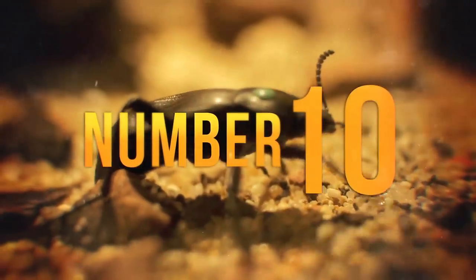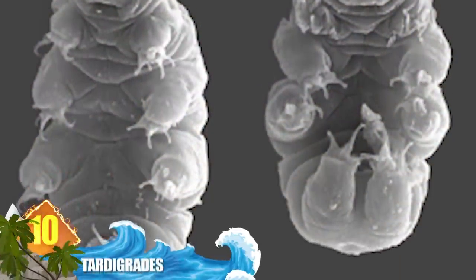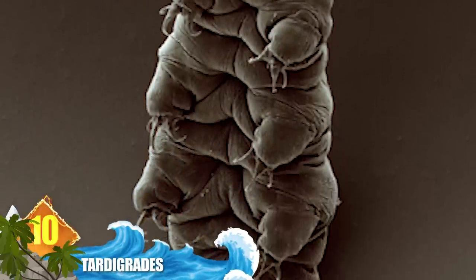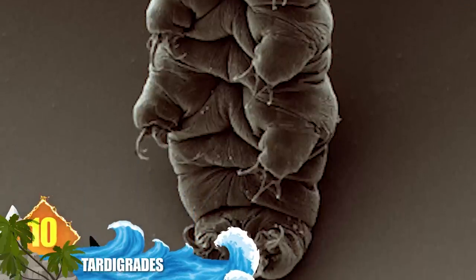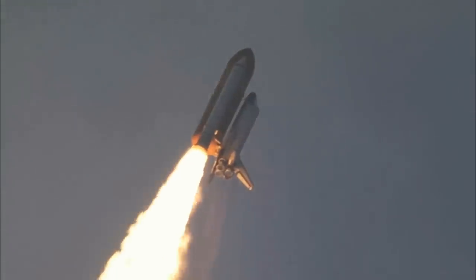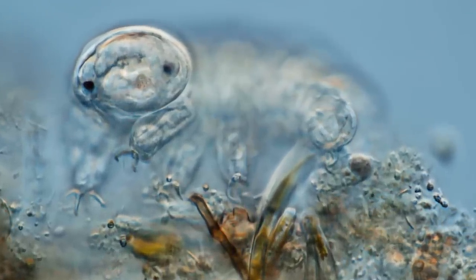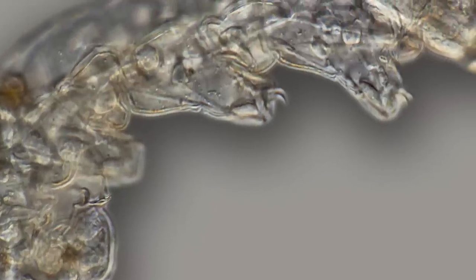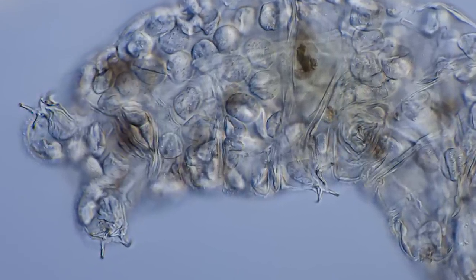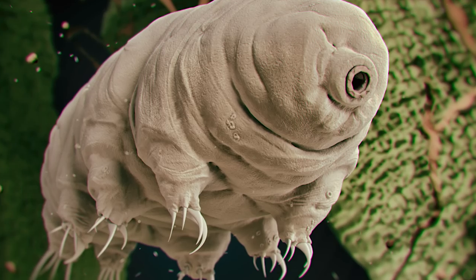Number 10: Tardigrades. This eight-legged microbeast is renowned for its sheer toughness. Tardigrades can weather harsh environments ranging from Himalayan mountaintops to hot springs to the crushing water pressure of the deepest seas. When taken aboard a NASA space shuttle in 2007, it survived the vacuum of outer space and exposure to solar radiation. Some of the 1,100+ identified species can dehydrate themselves and slow their metabolism, surviving for extended periods before rehydrating. According to some sources, tardigrades can live without food and water for more than 30 years.